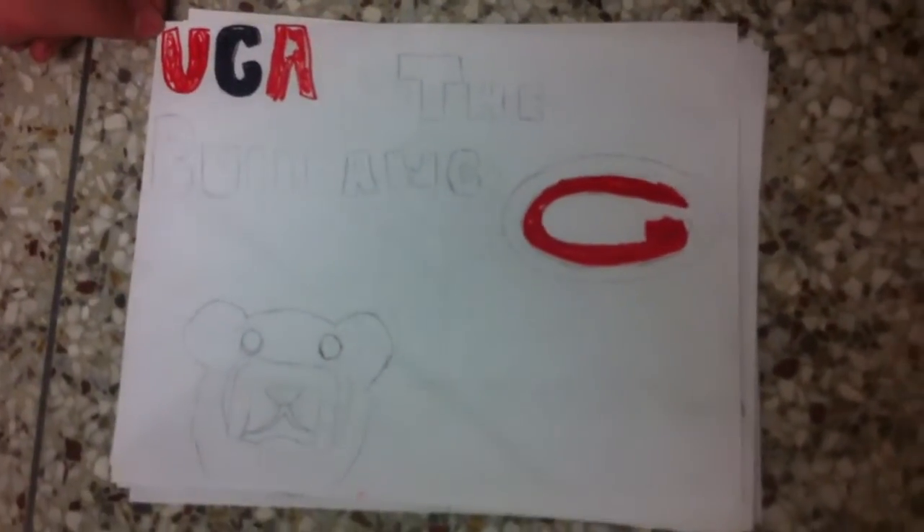UGA, The Bulldog, by Charlie, Sydney, Nehemiah, and Avery.